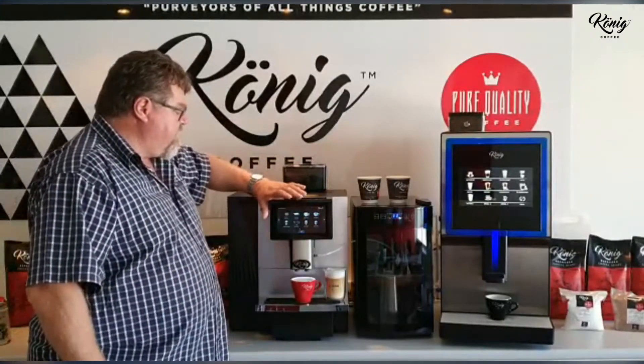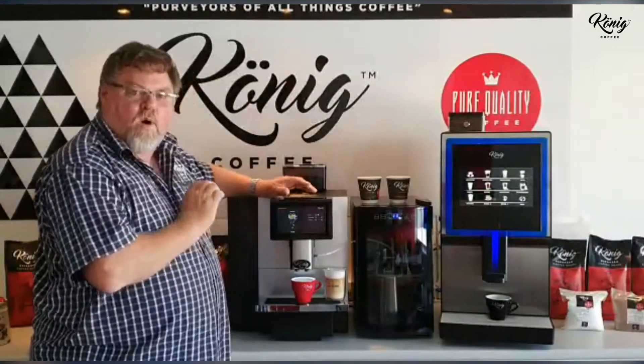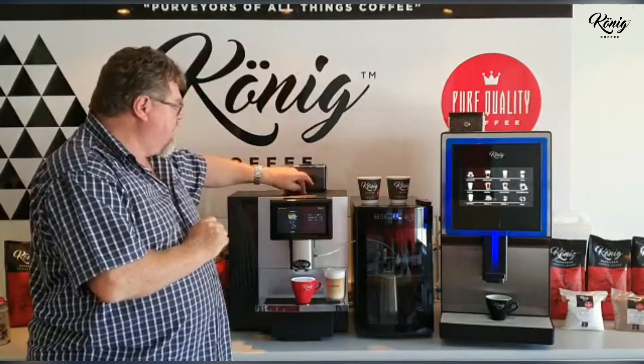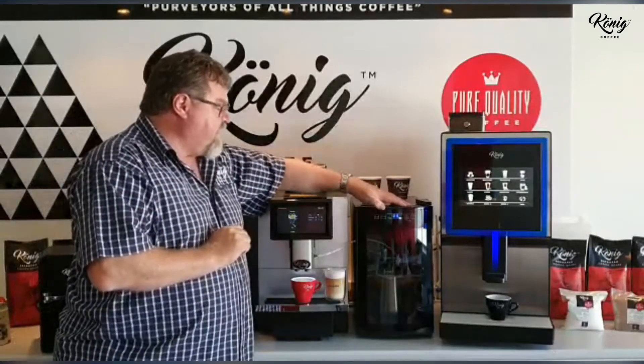The machine is very fast, very quiet — making an espresso while I'm talking. It has a chute for decaf, pre-ground, or robust espresso for the decaf and robust drinkers.